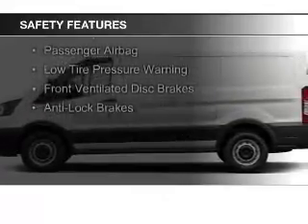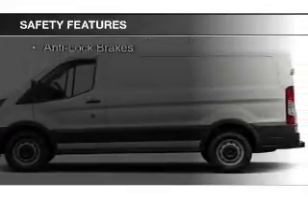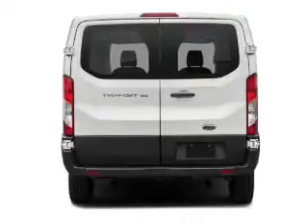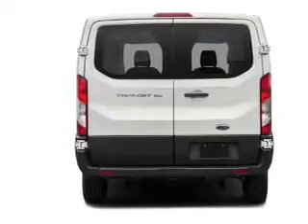Safety was made a priority with these features: side airbags, brake assist, traction control, parking sensors, stability control, a passenger airbag, low tire pressure warning, front ventilated disc brakes, and anti-lock brakes.